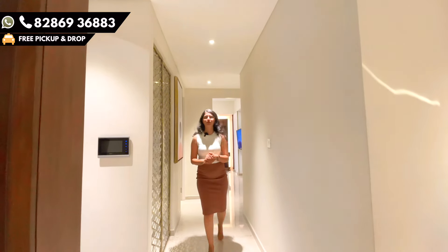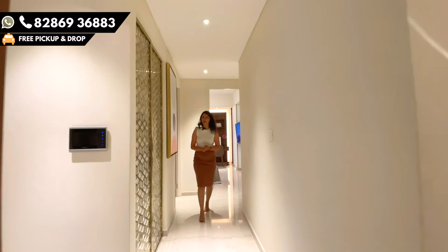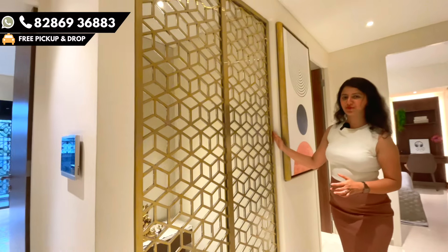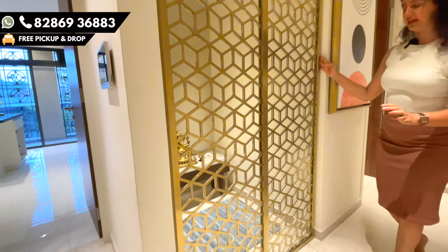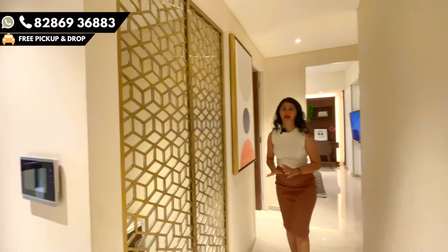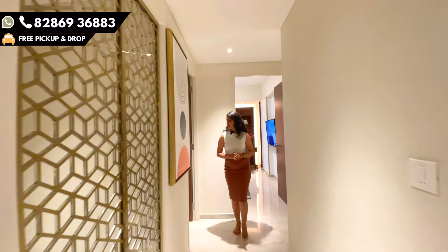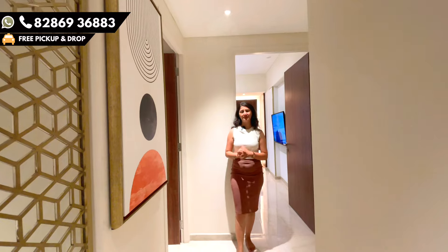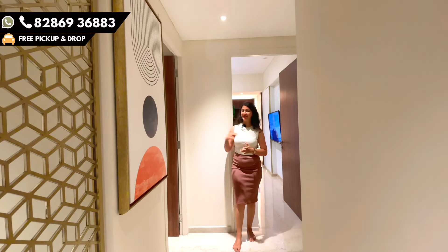I'll be showing you the bedrooms now. Before that, there is an amazing space here which is a mandir or puja room space — very well designed. A person can come inside, do the rituals, and come out. It is well planned. On my right is the first bedroom, which is a grand bedroom for which the carpet area is 190 square feet.